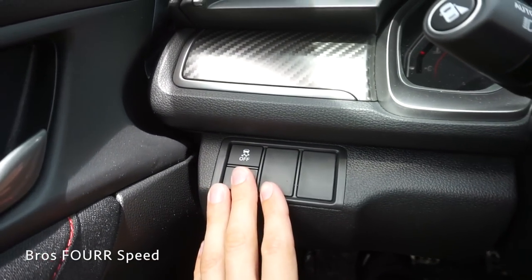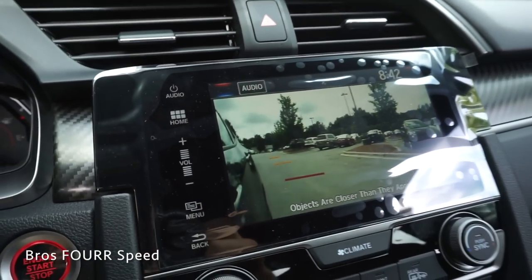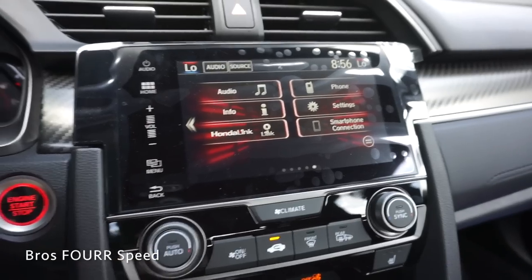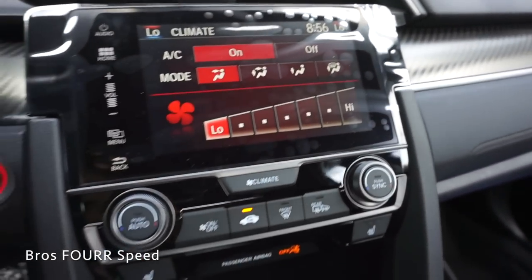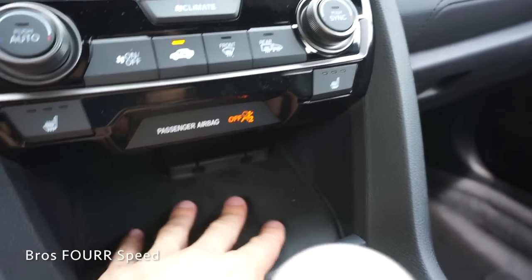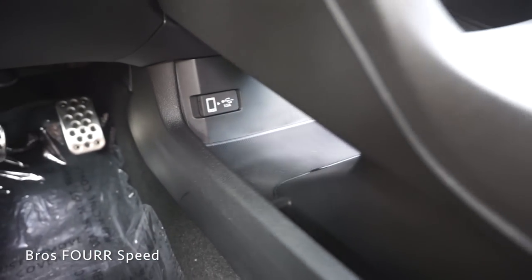On the left side we have the traction control button with a nice carbon fiber finish and air vents. More air vents in the center along with the touchscreen display. You can go through various audio settings — the volume is a touch-sensitive button. Pressing the climate button shows all climate control settings: fan speed, different zones, temperatures, dial switches, and heated seat buttons. There's a little storage area to place your phone with a convenient spot to run wires down to another storage area with USB outlets.